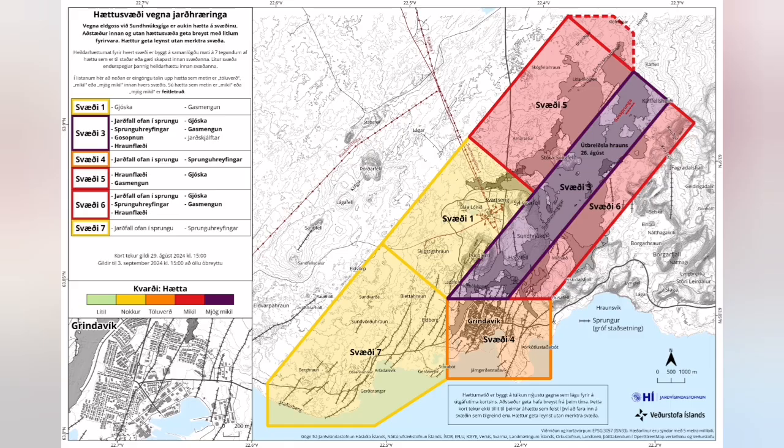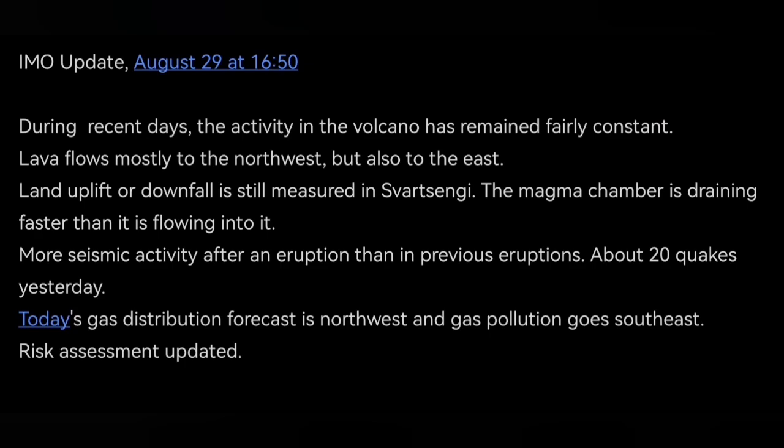The risk assessment has been modified. You can see the Blue Lagoon and Svartsengi geothermal power plants are in the yellow zone — that's the least amount of risk. The pink areas show the areas that are at risk of some advancement of the lava. That's the only risk there.